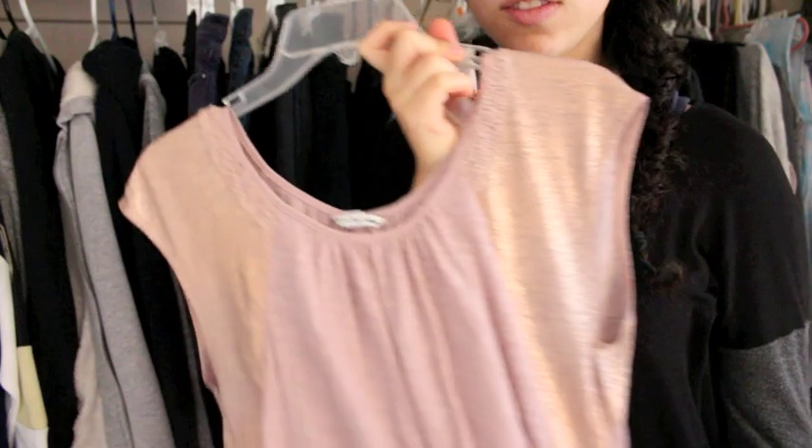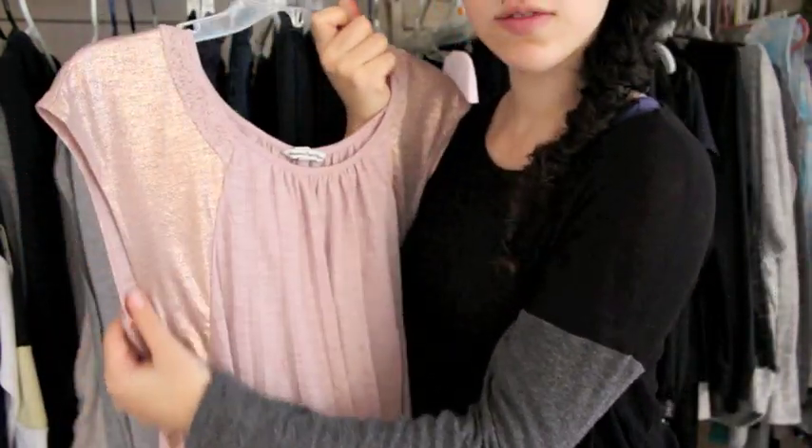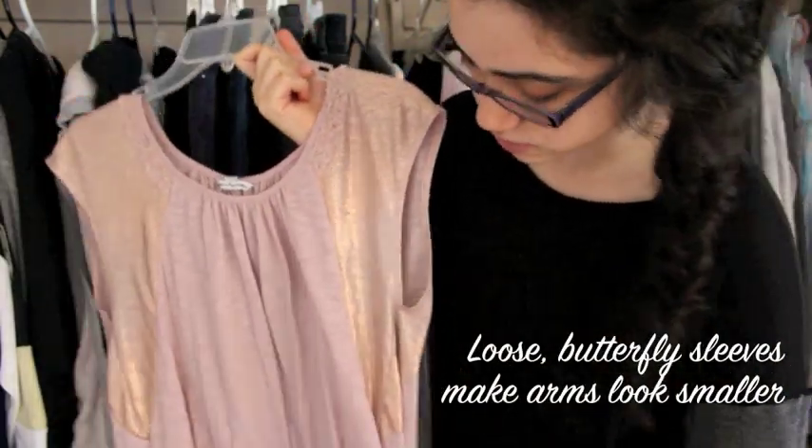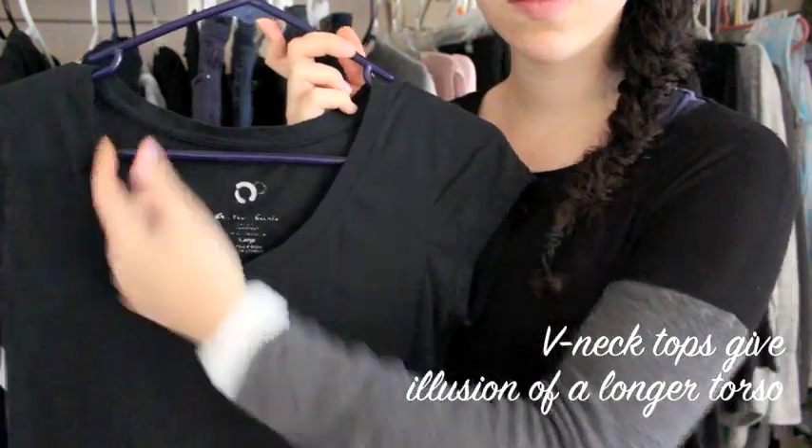Also, tops with loose butterfly sleeves, such as these, make your arms appear smaller. And look for longer length tops to create an even line from your shoulders down. Also, go for V-neck tops, which create the illusion of a longer torso.